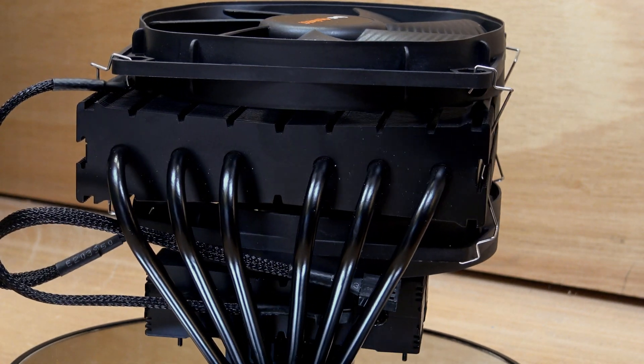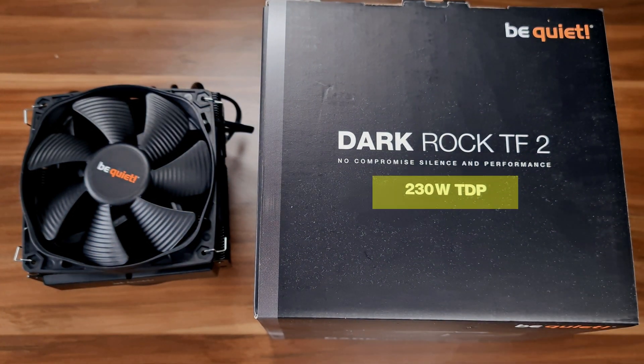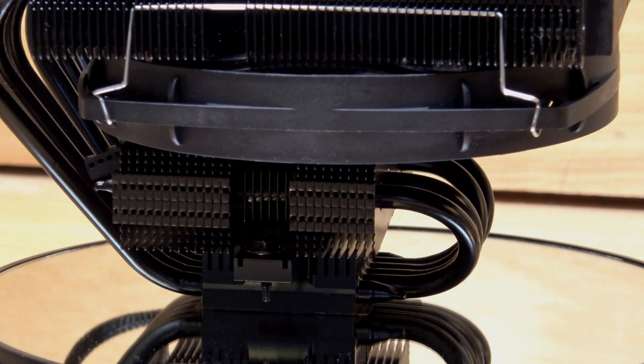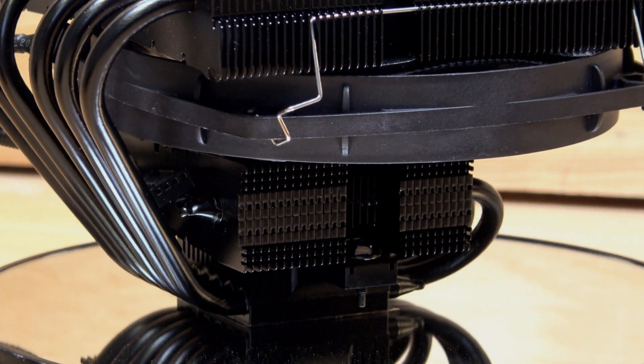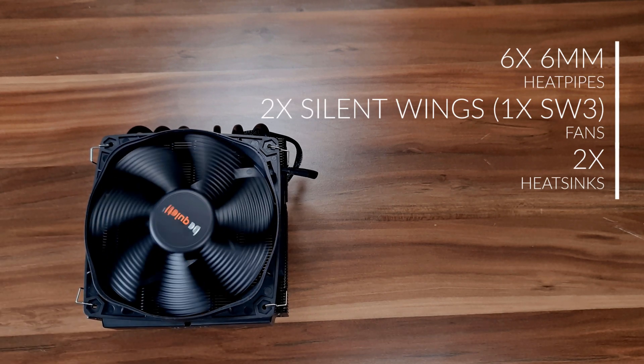The TF2 is Be Quiet's second attempt at turning their Dark Rock cooler into a top flow design. Right off the bat, you can tell that despite its unconventional shape, it is supposed to be a super high-end cooler, given the fact that it's rated for a 230W TDP, meaning it's mainly designed to handle super hot and highly overclocked CPUs. You can just look at the thing and tell it means business — with two heatsinks, six 6mm heat pipes going every which way, and two of Be Quiet's super quiet Silent Wings fans keeping the whole thing cool. This thing just screams cooling.